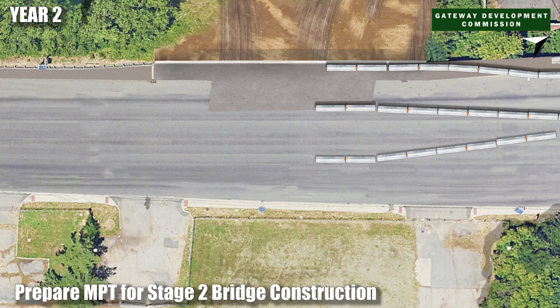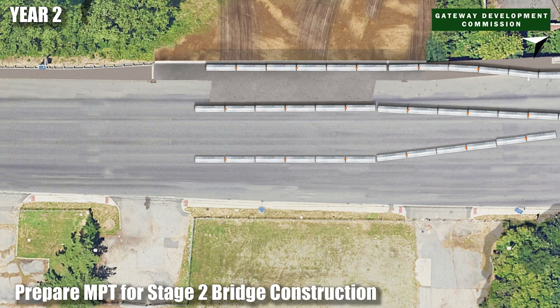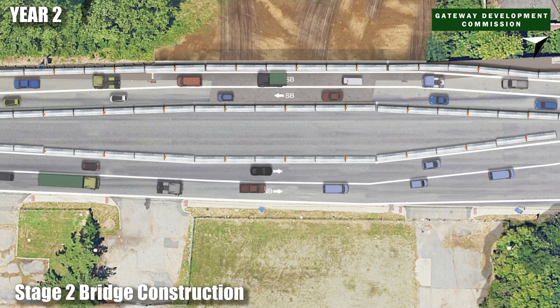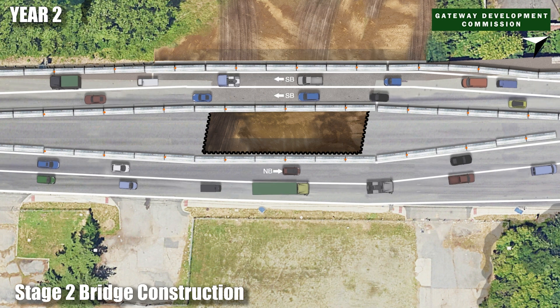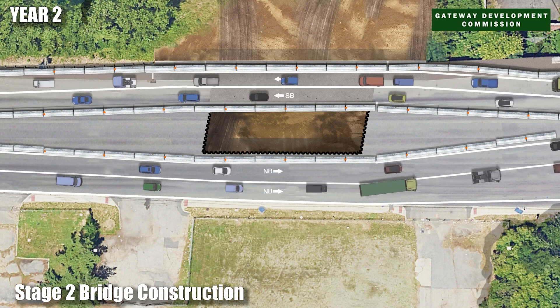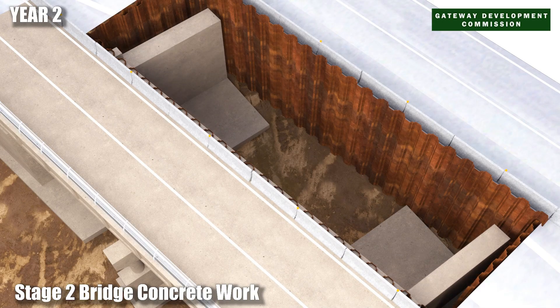Then, traffic is shifted a second time to allow for the next section of the bridge to be built. Concrete support structures are constructed, this time extending the new roadway bridge eastward.